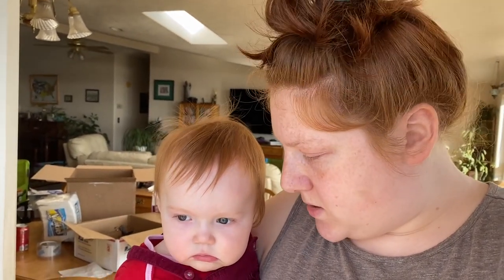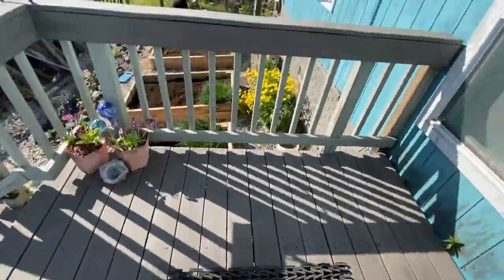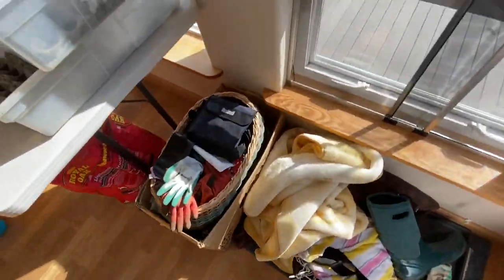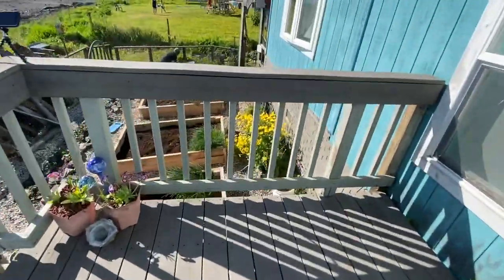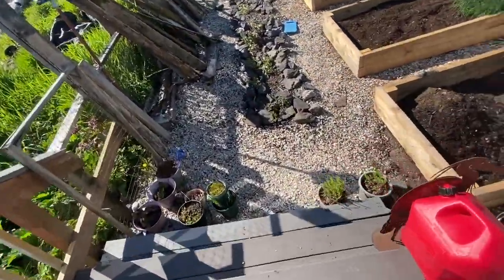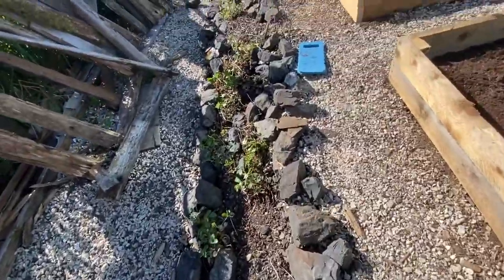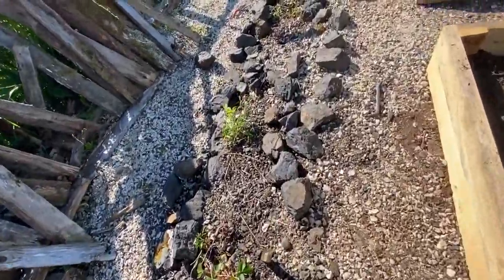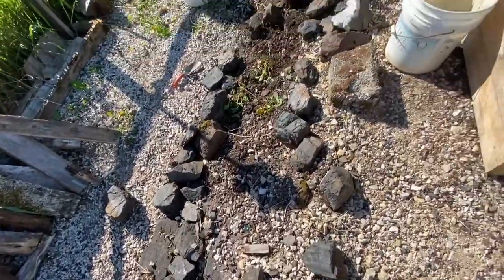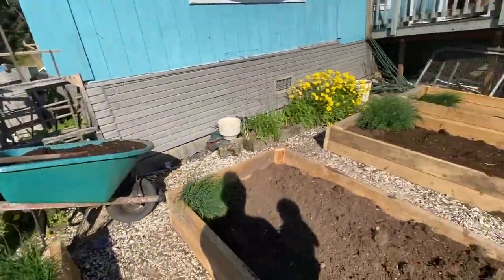Bonnie woke up from a nap so I had to leave the gardening and tend to the bonbon. We'll go see what they're doing in the yard. The new bins are put in, got the strawberries weeded. I got to about here and then Johnny came out and finished. Johnny's still going. Got Joe putting dirt into the boxes so we can plant.